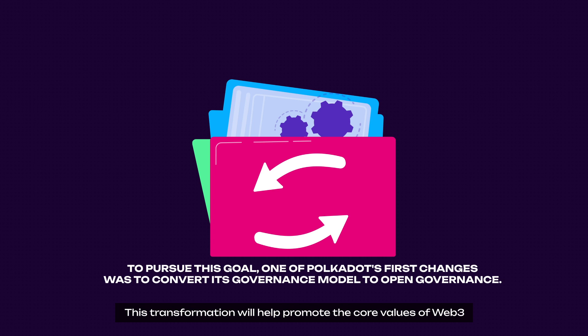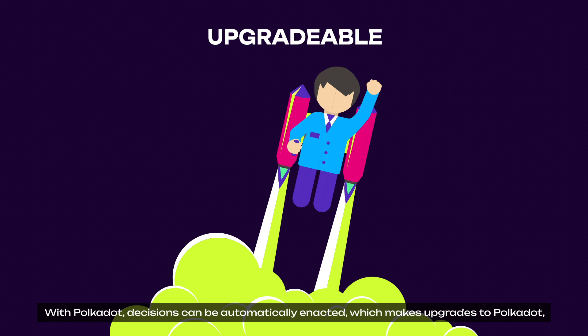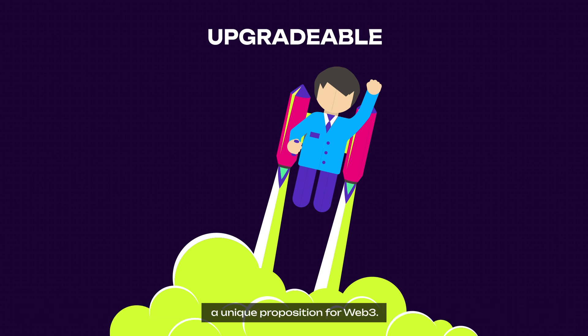This transformation will help promote the core values of Web3 that Polkadot always aims for. The first is Upgradable: with Polkadot, decisions can be automatically enacted, which makes upgrades to Polkadot, its parachains, and even the governance model itself adaptable to changing conditions indefinitely — a unique proposition for Web3.